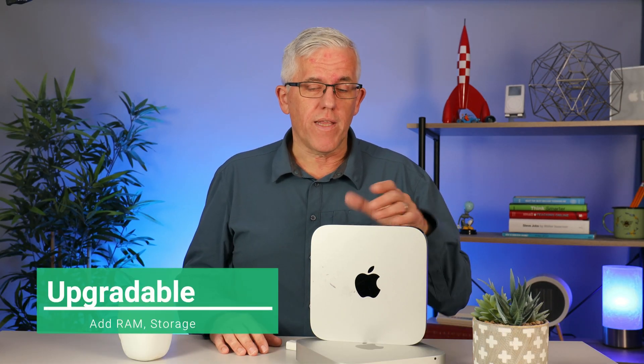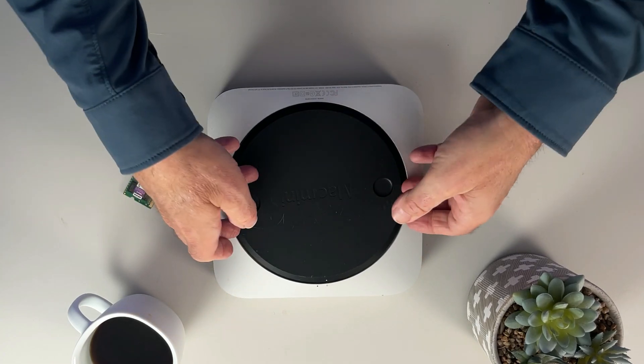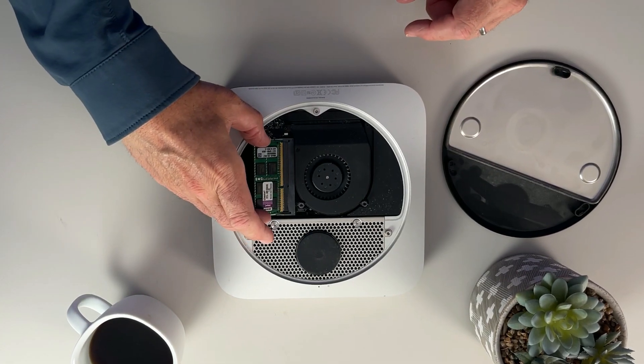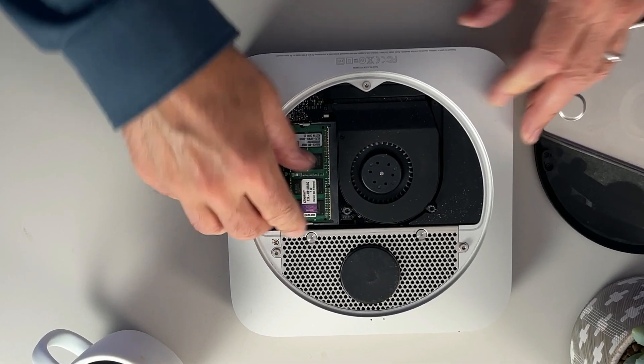Reason number five: I can upgrade these systems. Specifically, I can upgrade the memory — I can add a lot more RAM to my Mac mini, which will really come into play with some of the other reasons. The ability to get in and upgrade the hard drive and the memory is very important. With the hard drive I can always attach an external drive or use cloud services, but increasing physical RAM is key.